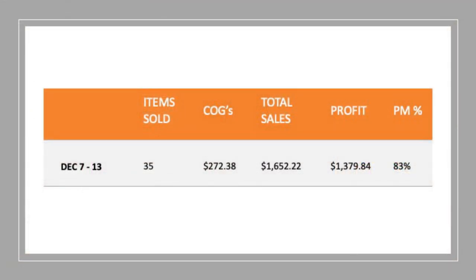I managed to sell 35 items this week, which is above average — 25 to 30 is normally average. Cost of goods was only $272.38, a little less than normal, but my sales were certainly above average. I got $1,652 in the bank this week, leaving me with a profit of $1,379. That's a bumper week — I normally aim to hit $1,000 profit. An 83% profit margin is what got me that $1,379. The $650 Silverwood sale obviously helped my cause significantly this week.